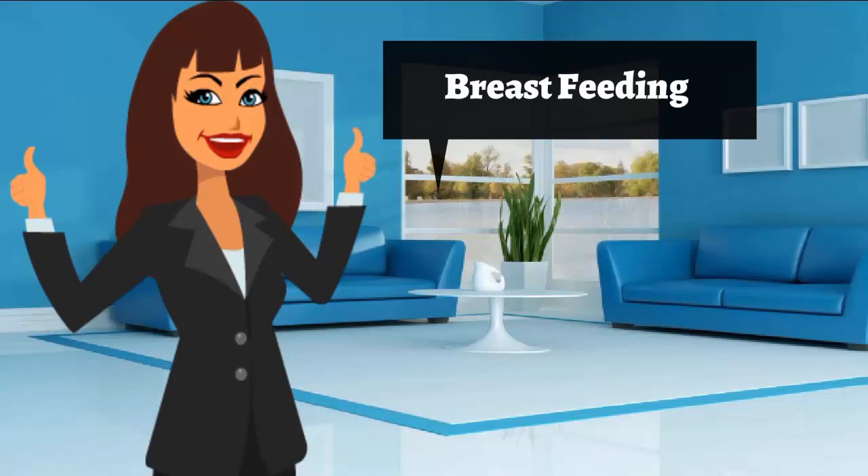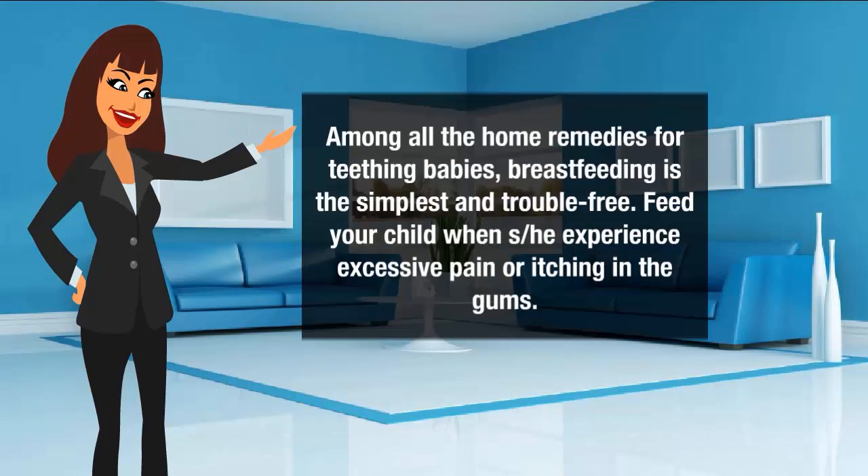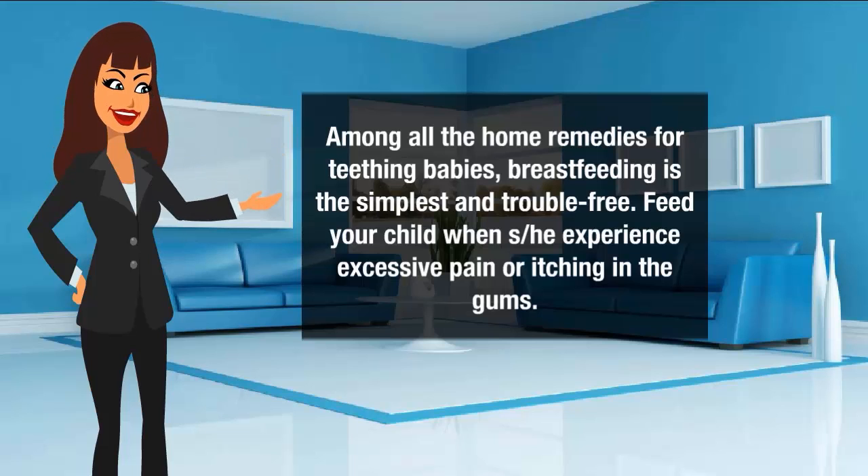Breastfeeding for teething: among all the home remedies for teething babies, breastfeeding is the simplest and trouble-free. Feed your child when she experiences excessive pain or itching in the gums.